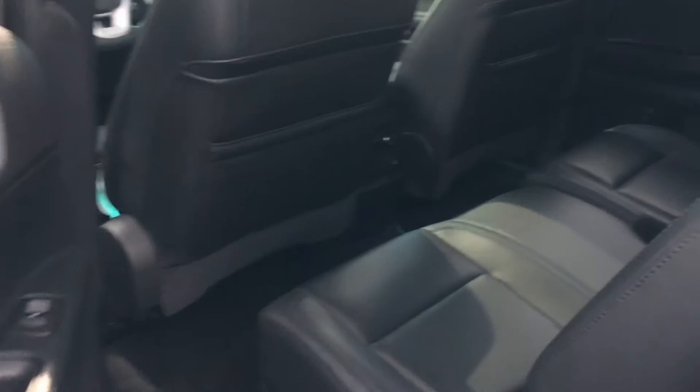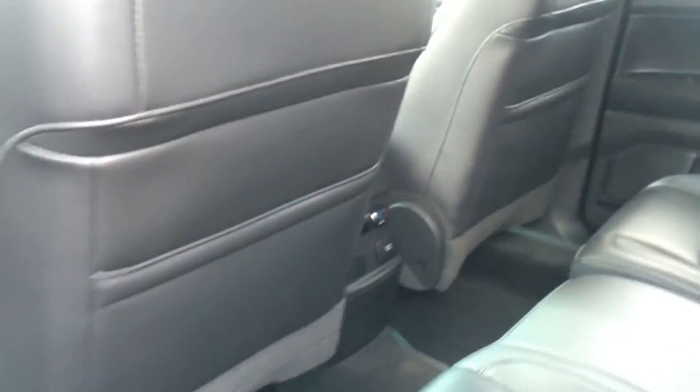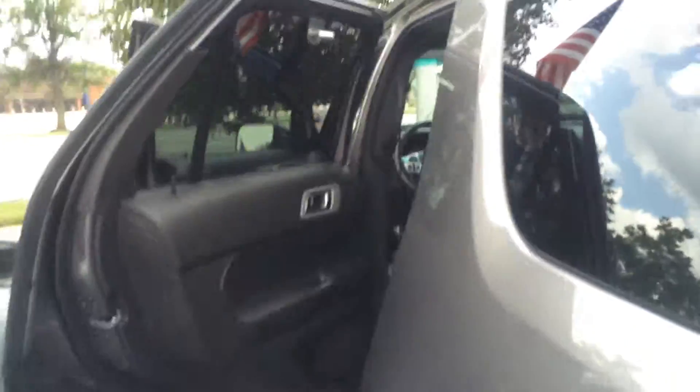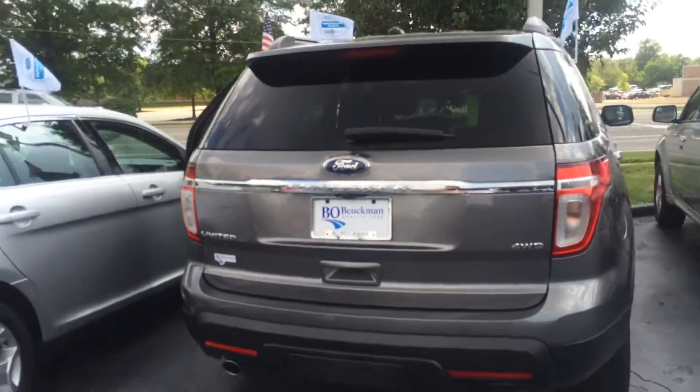In the back seat we've got lots of room for our passengers. We've got an actual 110 volt power outlet so you can plug up and stay connected. And don't forget that the moonroof continues out there too. In the back we've got a rear view camera and a reverse sensing system.